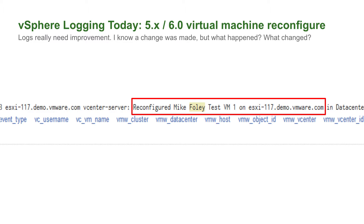For enhanced logging, if you look at the way logs are in 6.0 and 5.x, when I make a change to a virtual machine, all I get is 'Mike Foley has reconfigured the virtual machine.' It doesn't tell me what I've done — have I added an ISO file, or have I moved the virtual machine from the sensitive network to the non-sensitive network?